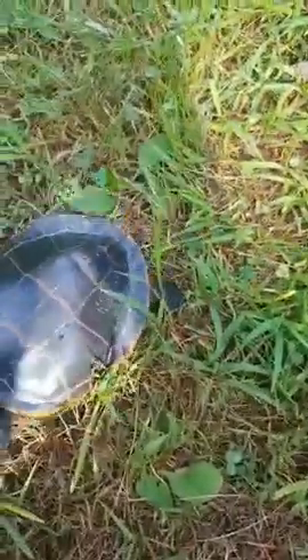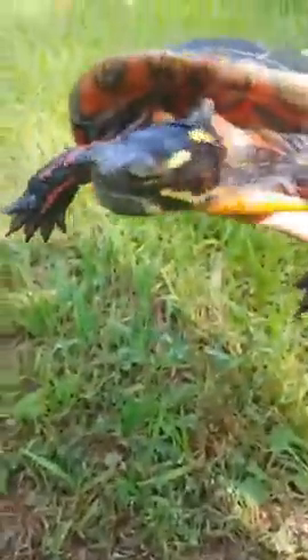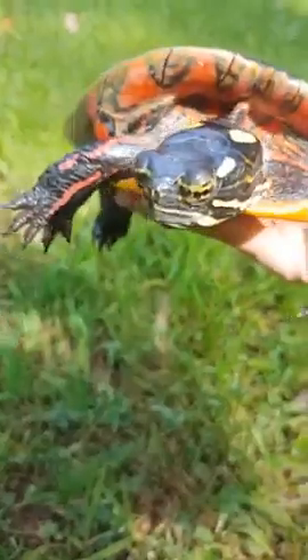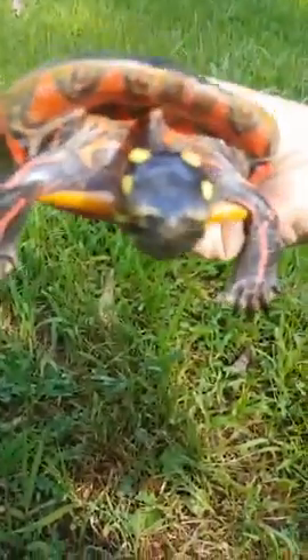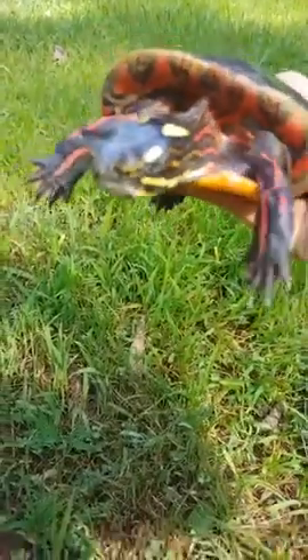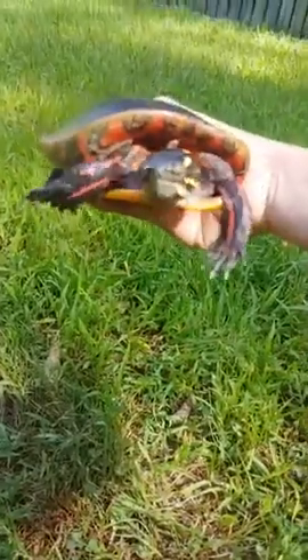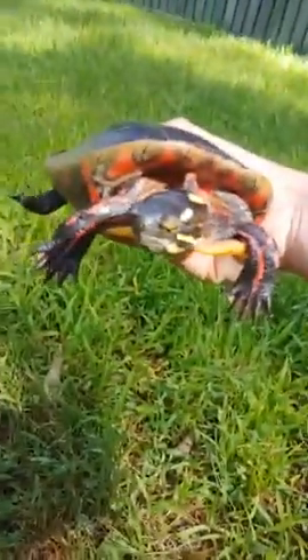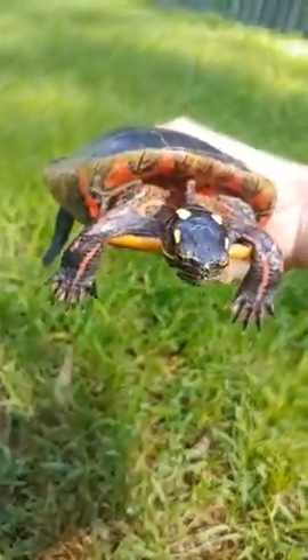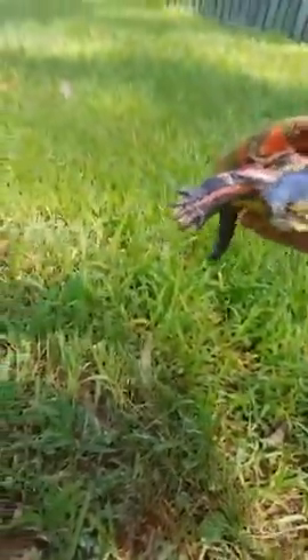Can turtles smell? She does have two little nostrils — right above her beak — so yes, they can kind of smell. You can see her two little nostrils right there, just above her beak.